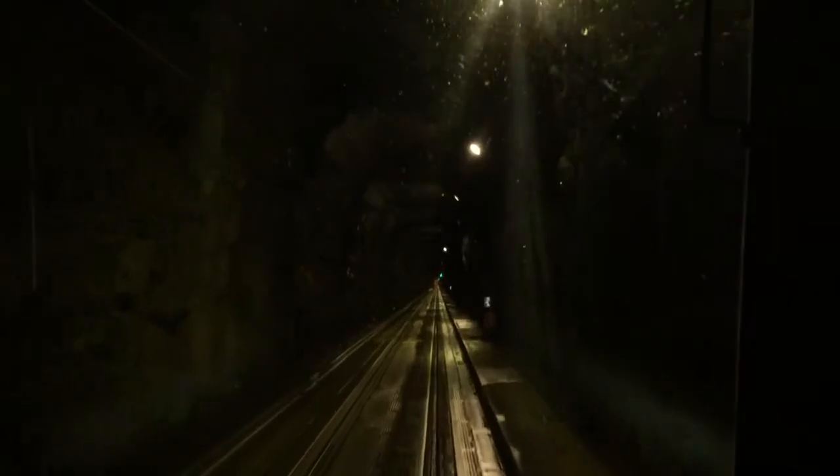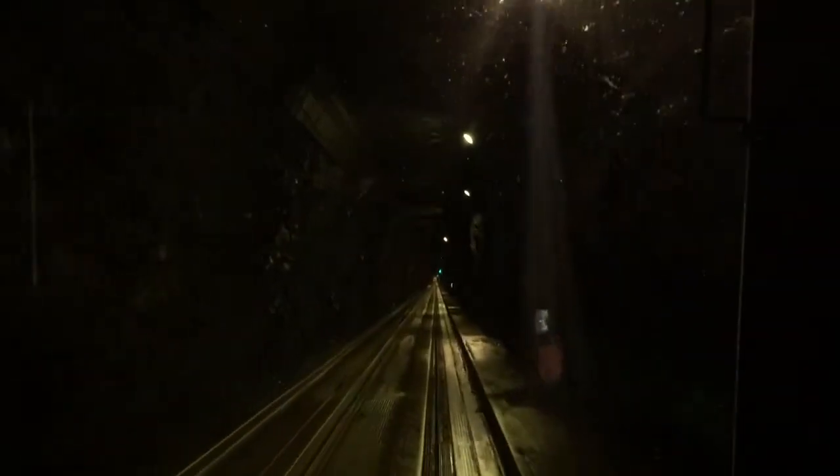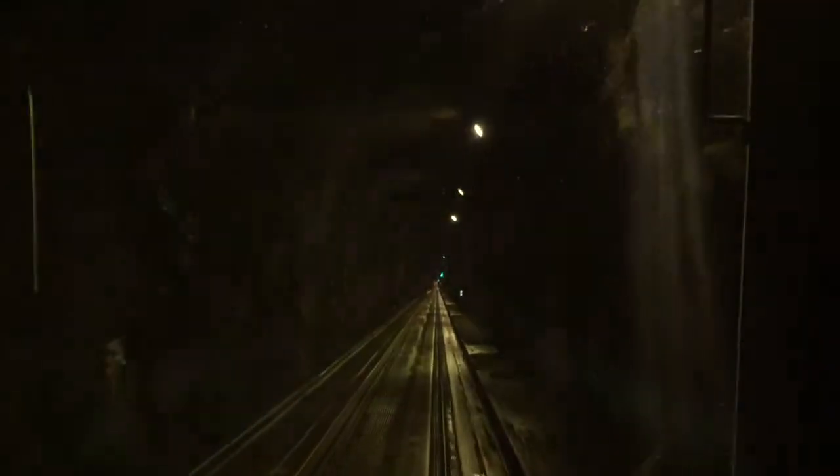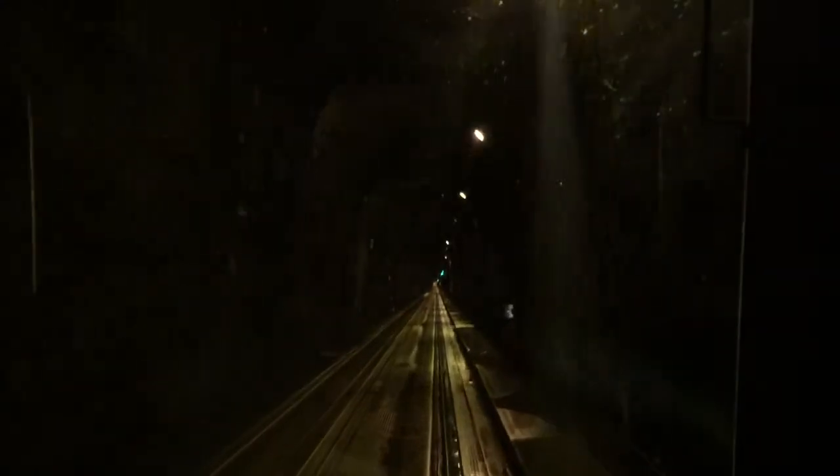Everybody's remembering to breathe, right? Nobody's holding their breath. One of the first experiences we're going to have in the tunnel is we're going to get a chance to listen for the turbines. There are turbines ventilating the tunnel on each end, and the first set of turbines is going to be coming up at this first set of green lights — so I'll be quiet and we can listen to see if we can hear them.